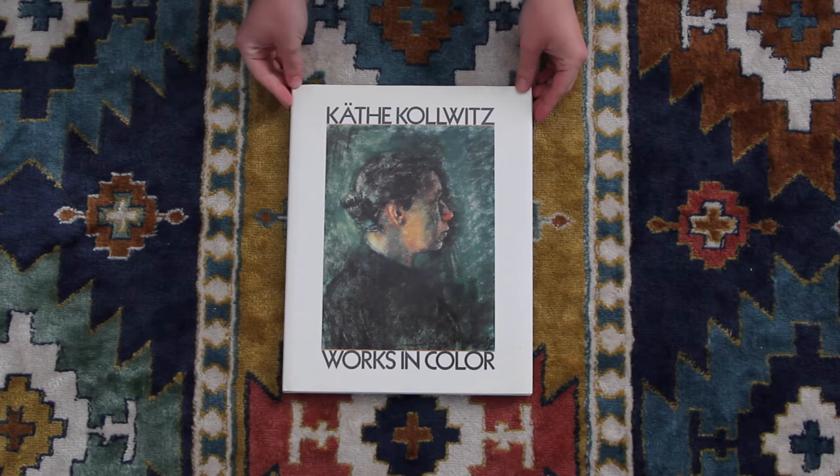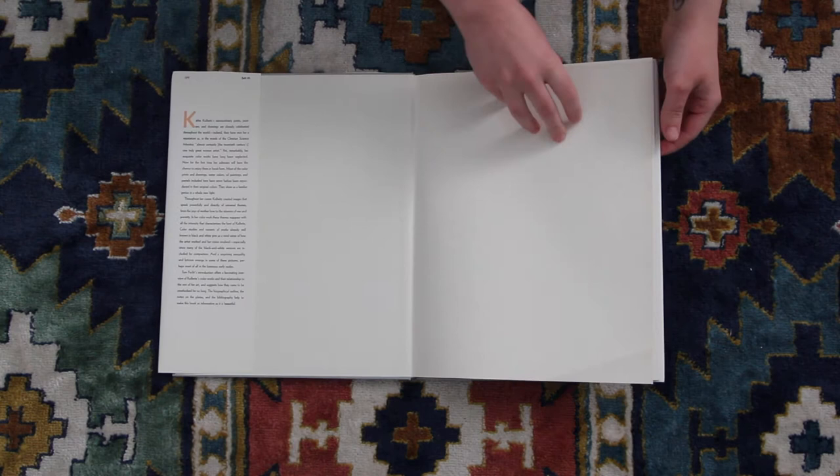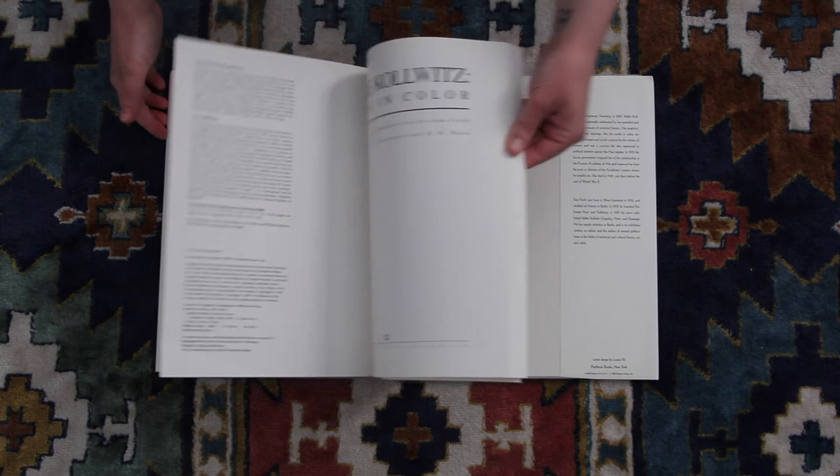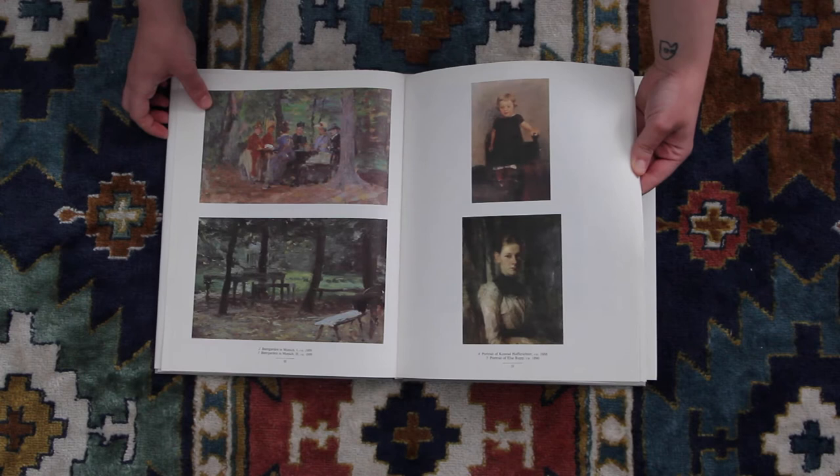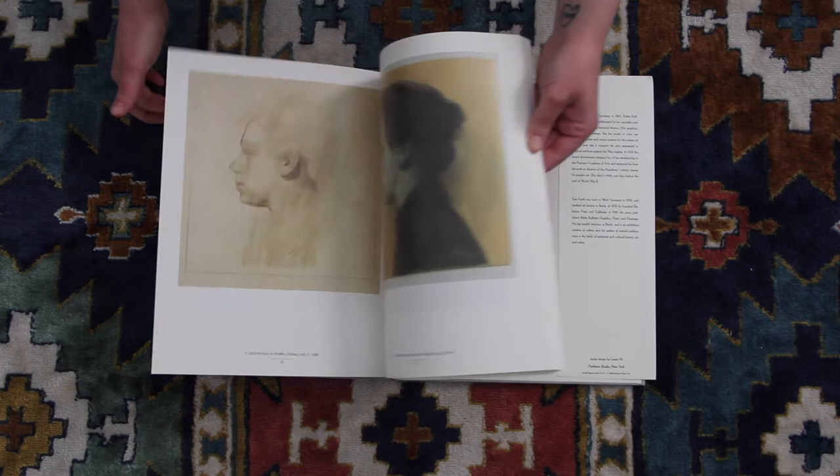Today we are looking at Käthe Kollwitz's Works in Color. This is the first book I ever got on Käthe Kollwitz, and honestly it just really blew me away, because I don't feel like people really pay attention to her works in color. Most people are very focused on her printmaking, which is all very beautiful, but this is just such a remarkable part of her work that I think it's overlooked.